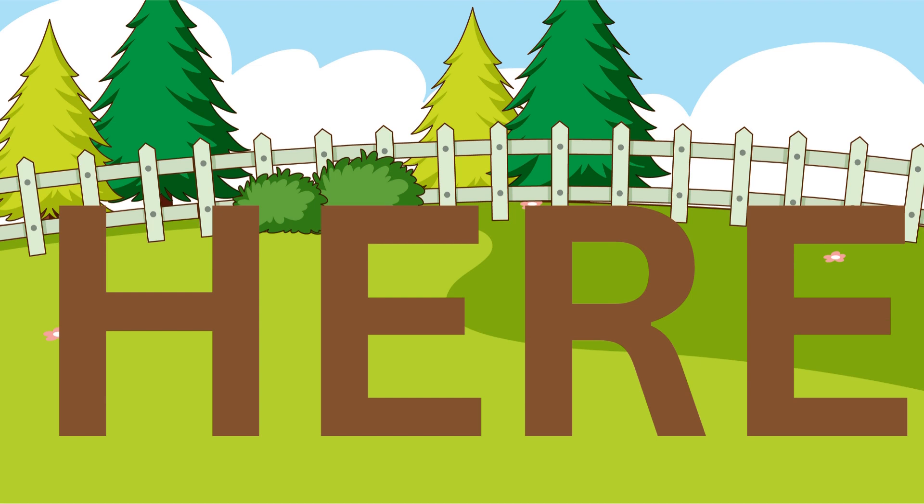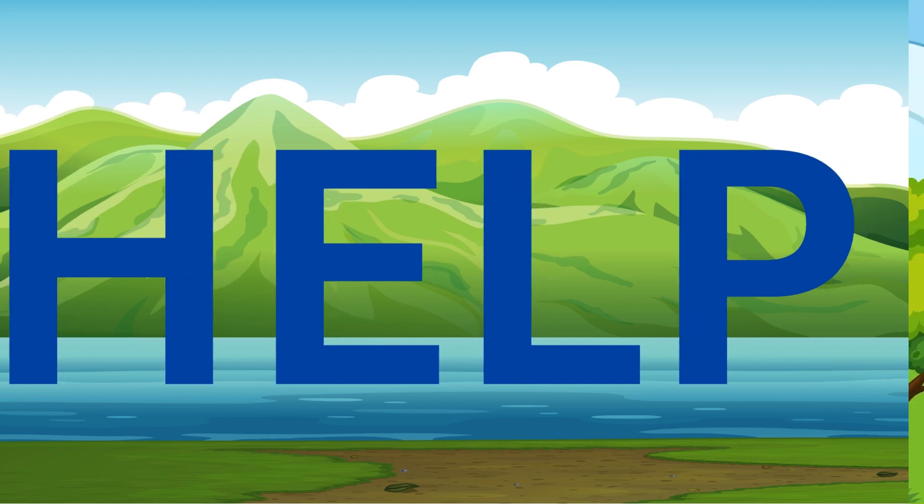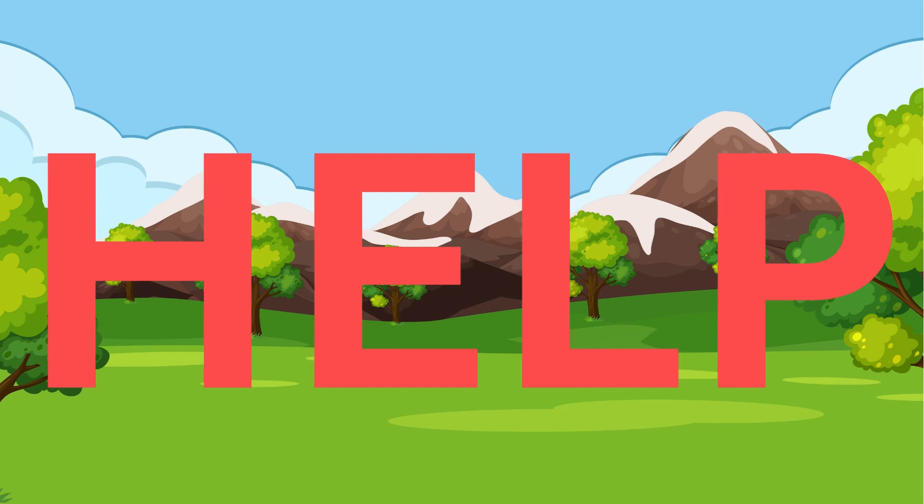Here. H, E, R, E. Here. Here. H, E, R, E. Here. Help. H, E, L, P. Help. Help. H, E, L, P. Help.